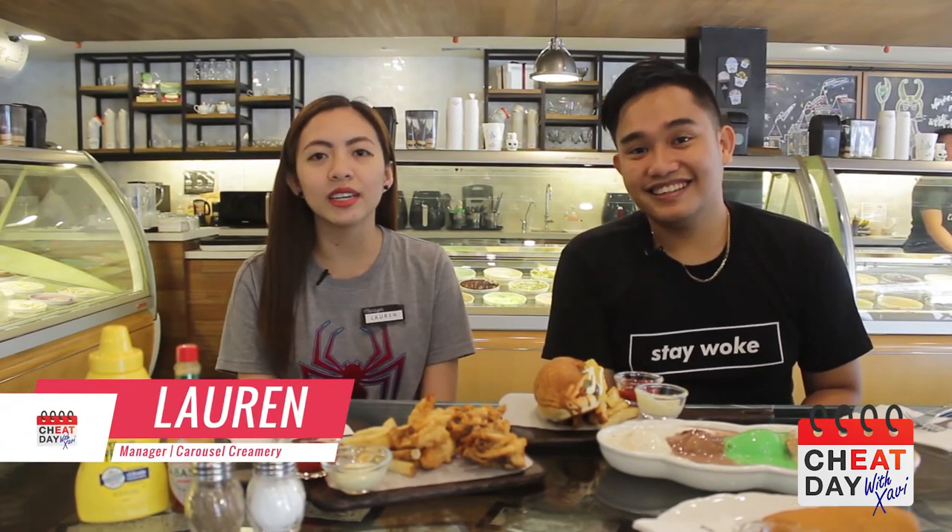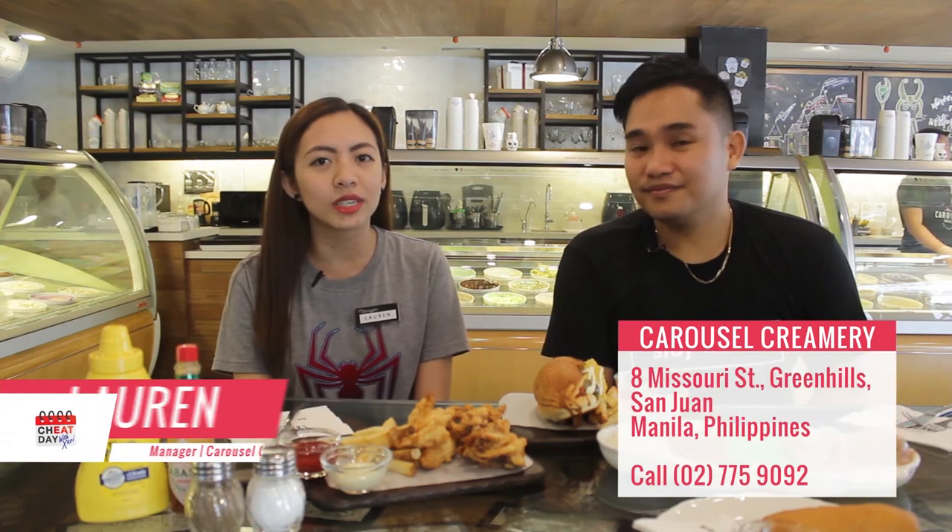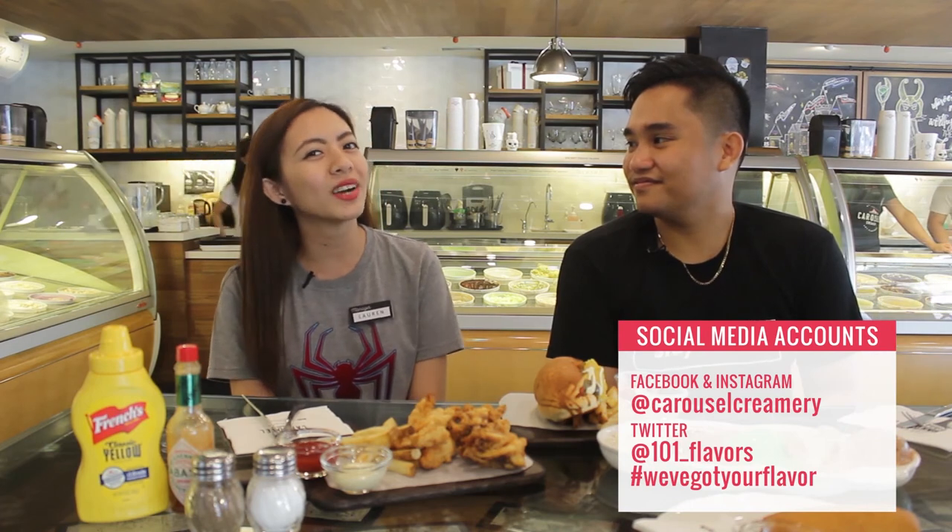Okay, so Lauren, how can our viewers find this place? Carousel Creamery is located at 8th Missouri Street, Northeast Green Hills, San Juan. What about social media? We have Facebook at Carousel Creamery, also Instagram at Carousel Creamery, and Twitter at 101 underscore flavors. And our hashtag: We've Got Your Flavors.